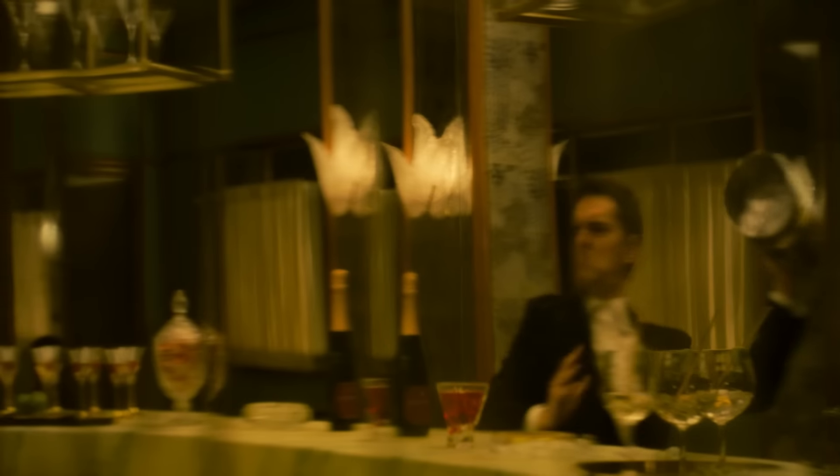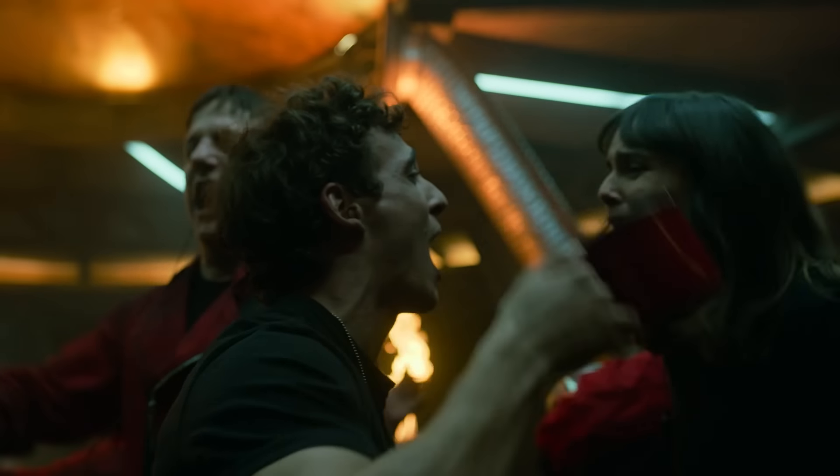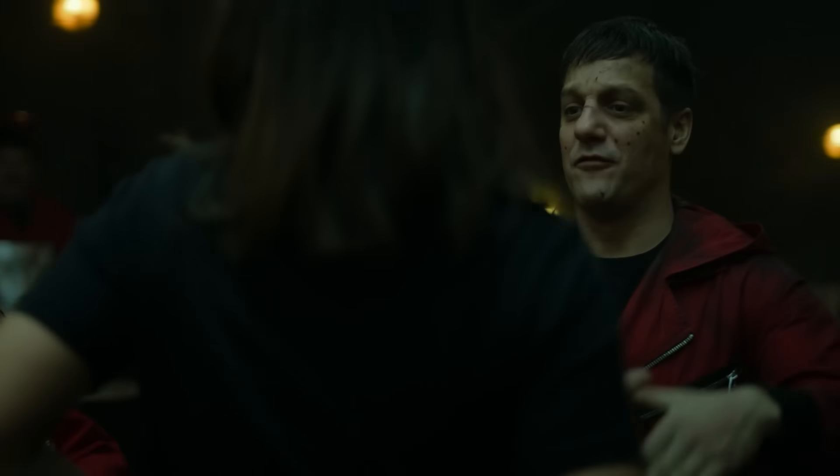The Professor got to boogie, Berlin had the world's first one-man bar fight, and we enjoyed the funkiest rendition of Bella Ciao yet. Even with the cops at the door, there's no stopping the grooviest robbers on TV.